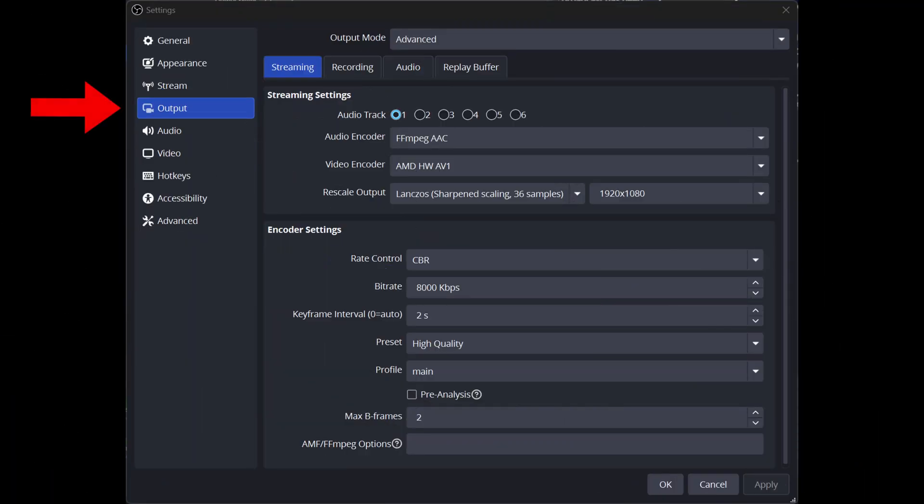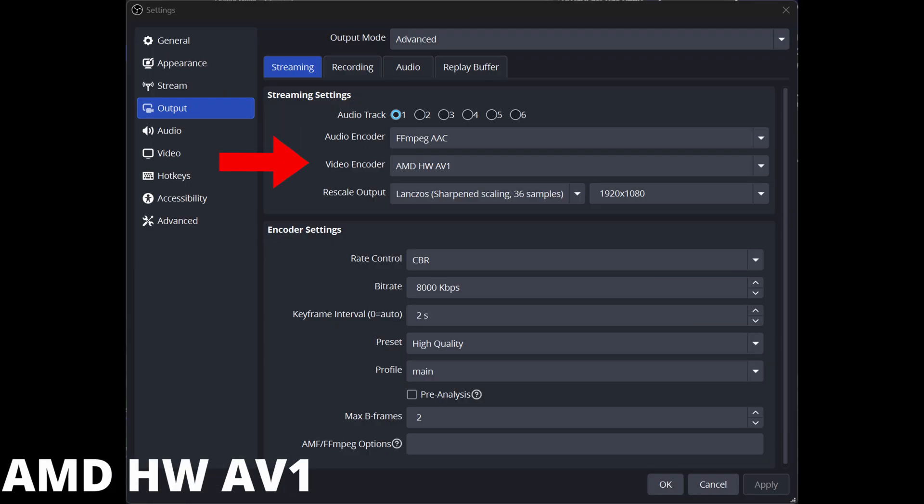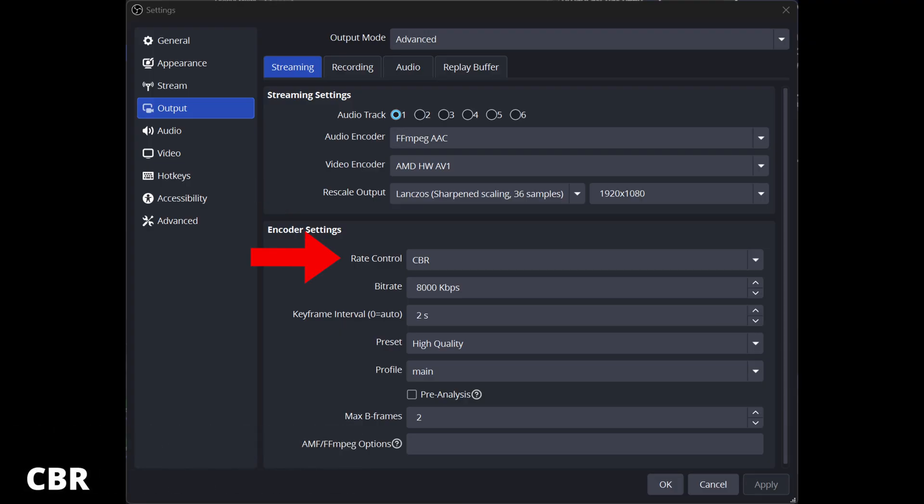Next, go to Output. Under Output, make sure you are on the Streaming tab. For the audio encoder, I left it default — FFmpeg AAC. For the video encoder, if you're using an AMD Radeon 9000 series GPU like the 9070, 9070 XT, or 9060 XT, make sure you choose AMD HW AV1. From there, rescale your output — I'm using the highest quality available, which is Sharp Scaling 36 samples, and I'm streaming in 1080p. Under encoder settings, for rate control make sure you choose CBR (Constant Bit Rate). For bit rate, I'm using 8000 kilobits per second. For the keyframe interval, I'm using 2S. For the preset, I'm using High Quality. For the profile, I'm using Main.